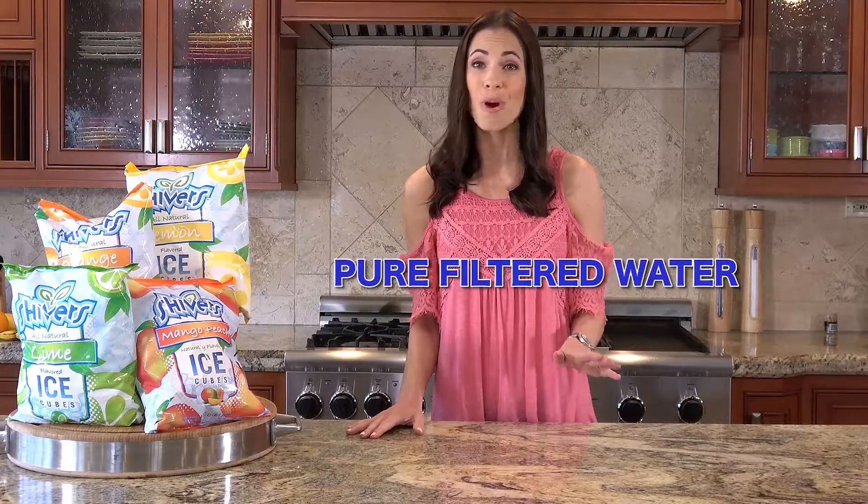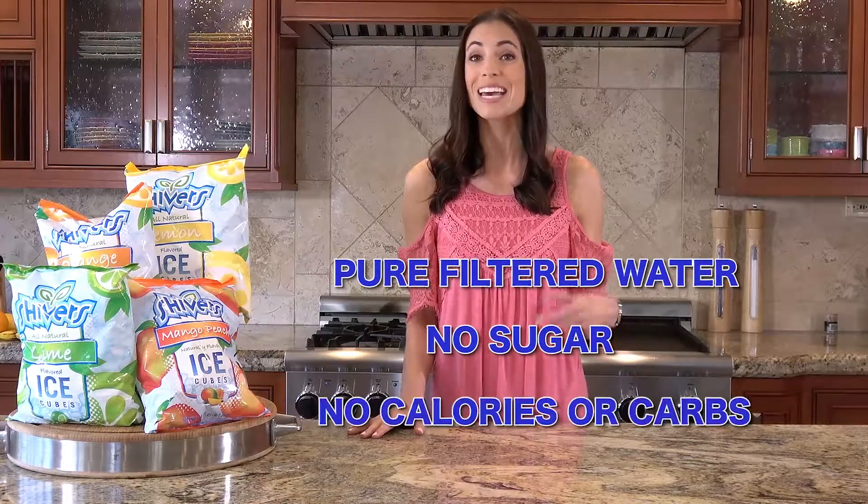It's made with pure filtered water, zero grams of sugar, zero calories, and zero carbs. And let's not forget the most important ingredient — it's 100% fun.